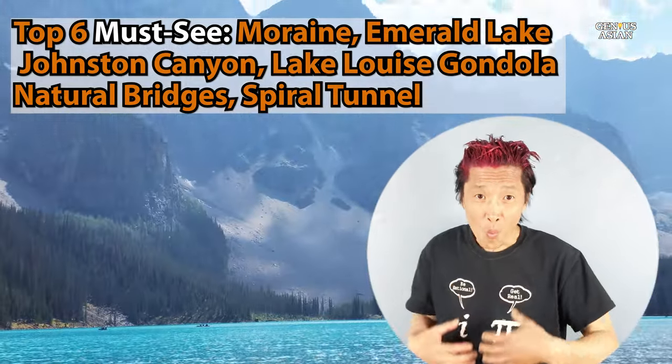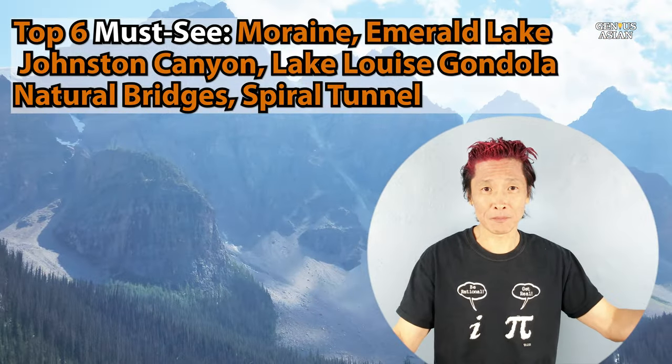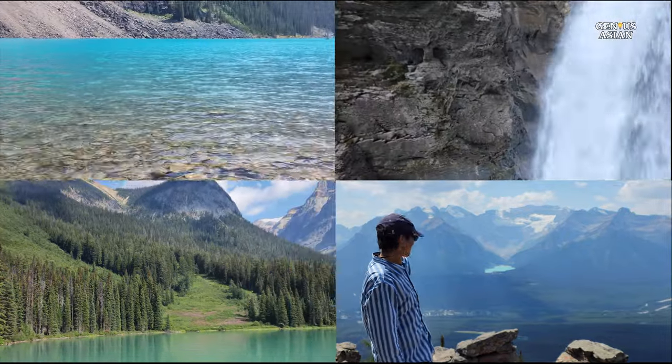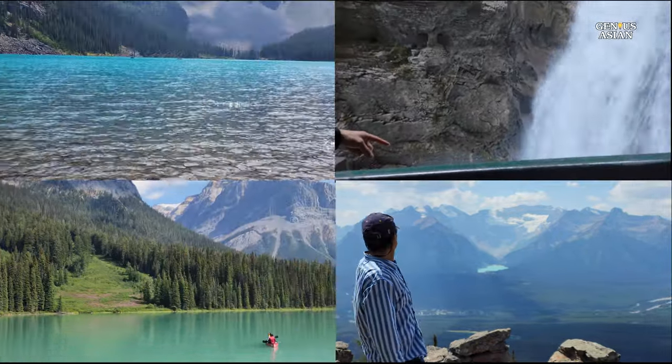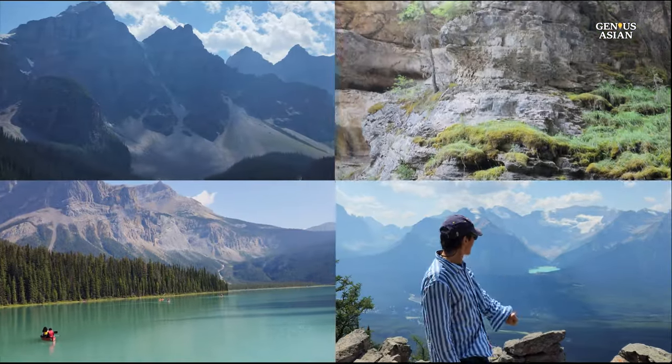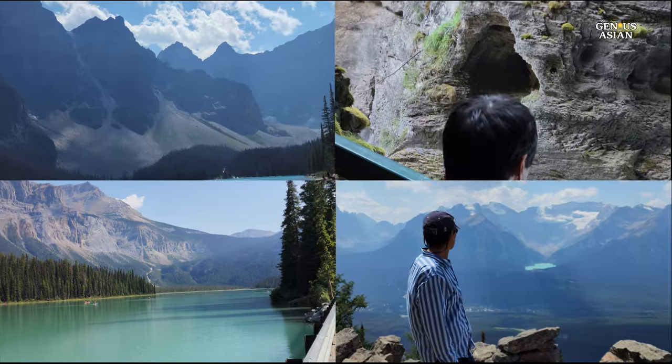Welcome to the Genius Asian family. In this video, we'll explore some of the most captivating destinations in the magnificent Canadian Rockies, a region filled with crystal-clear lakes, lush forests, and rugged mountain vistas.